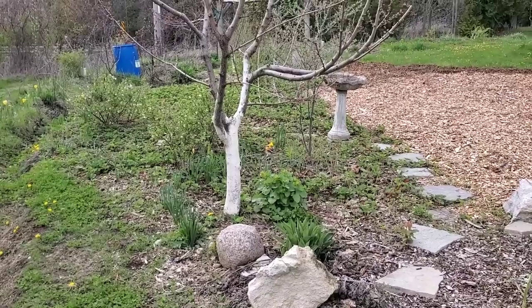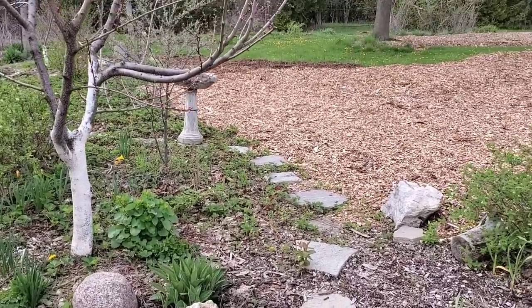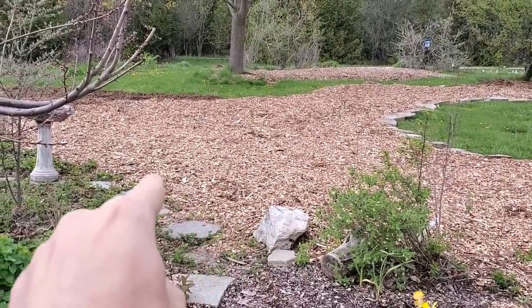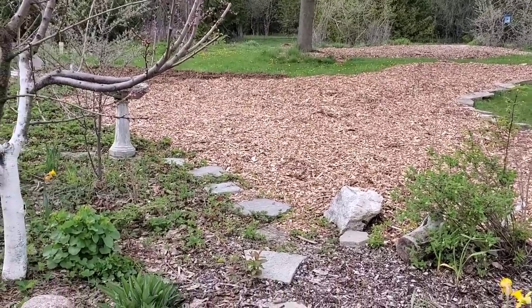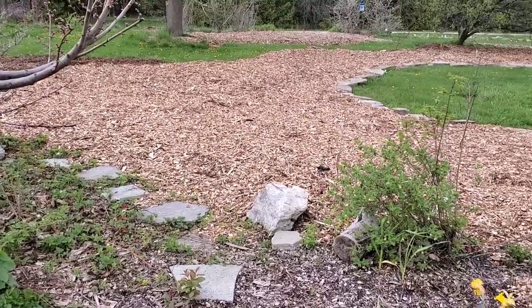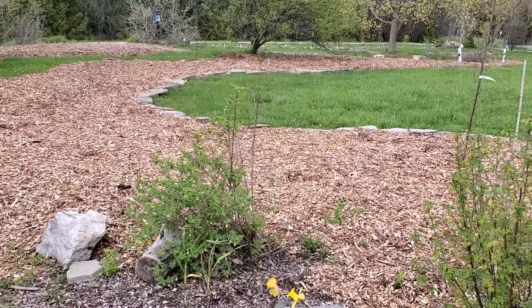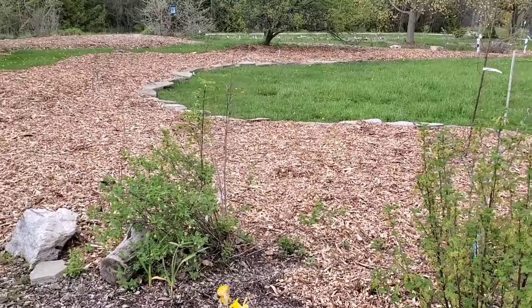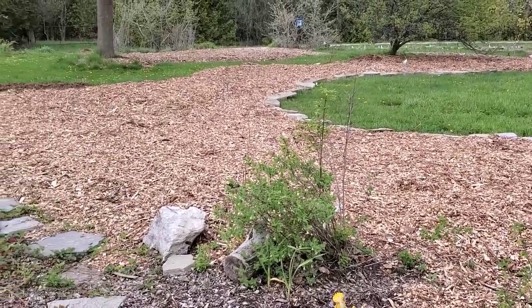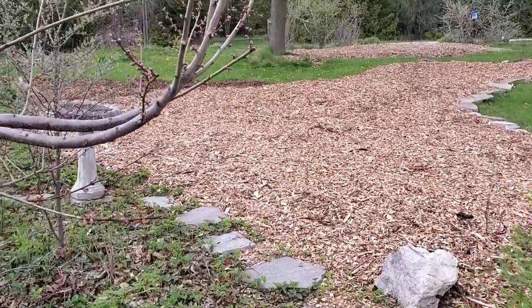For anyone who knows this channel really well, this view here is very exciting to me — because this used to be a border of lawn right there. We've expanded it all out, and just standing in the middle of it now it feels so much more grand, so much bigger. There's not much planted in it yet, so it'll be really fun to expand and plant this out. Standing right here it really does feel like you're in the middle of something different — something that's not lawn.